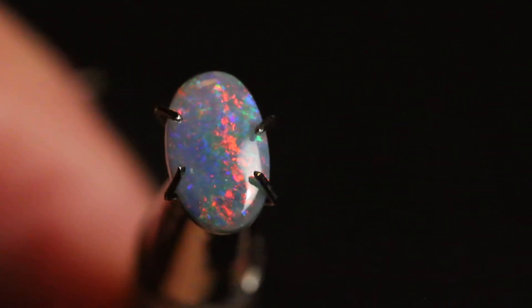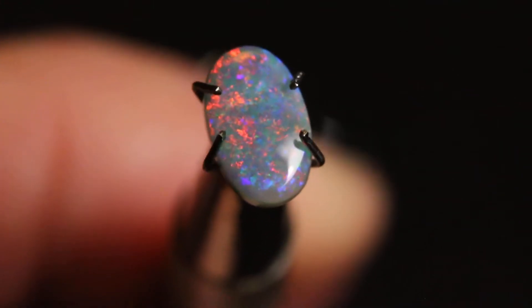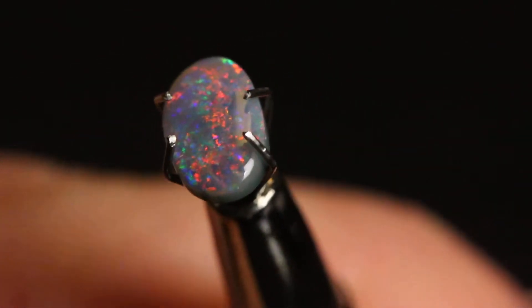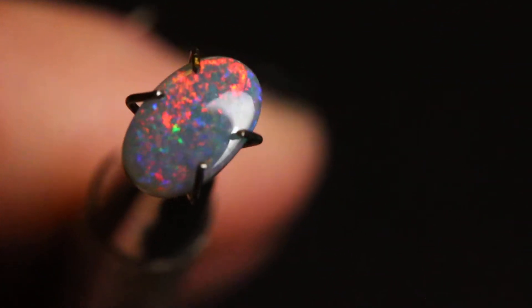It has some really nice little speckly colors in it, some beautiful purples along with these reds that you see as I'm turning it around. It shows you its colors from a lot of different angles, which is always a good thing with an opal.